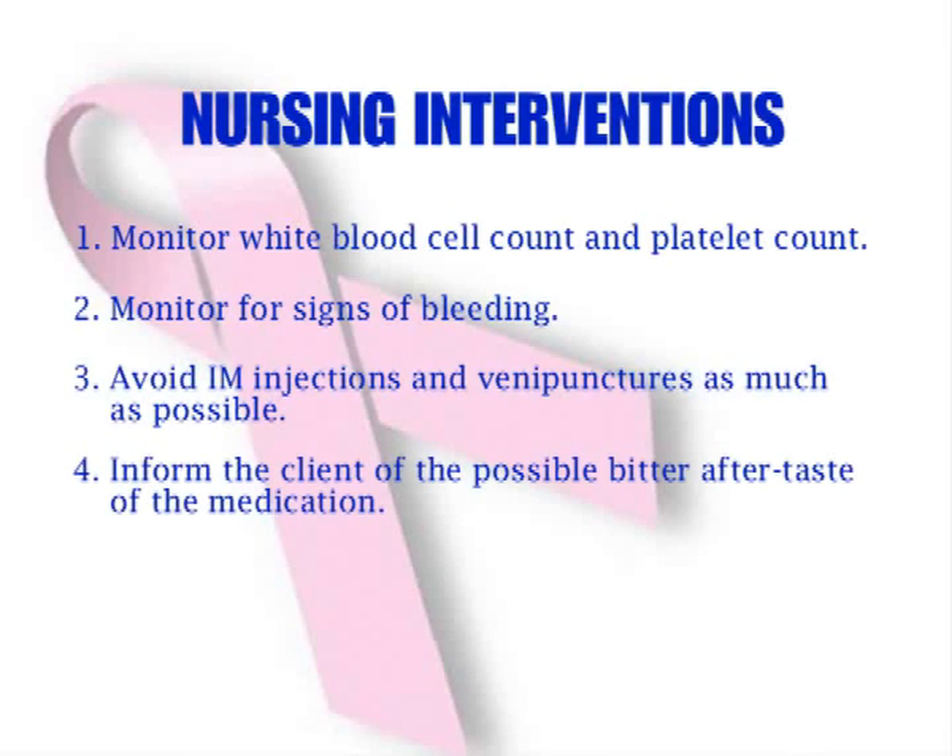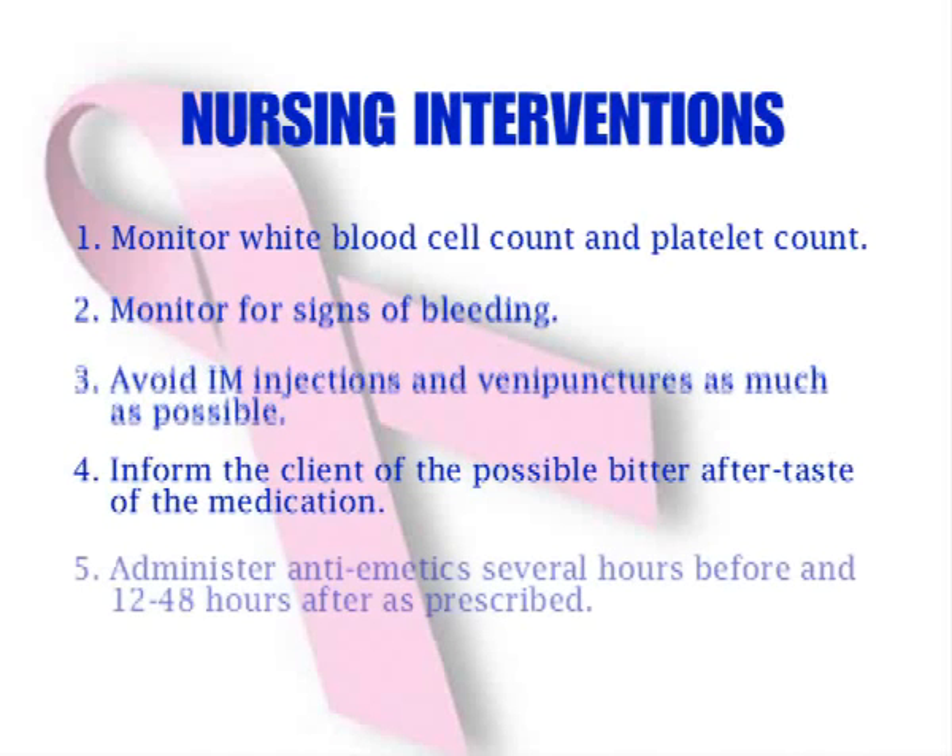Inform the client of the possible bitter aftertaste of the medications. Administer anti-emetics several hours before chemotherapy and 12 to 48 hours after, as prescribed, because anti-neoplastic medications stimulate the vomiting center in the brain.